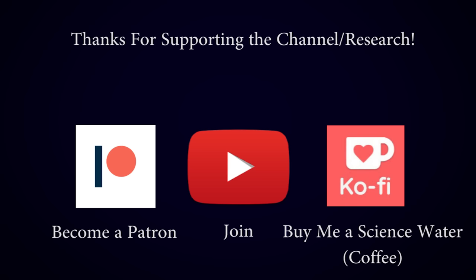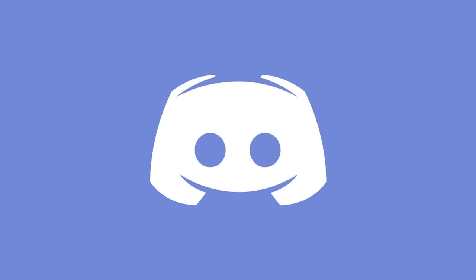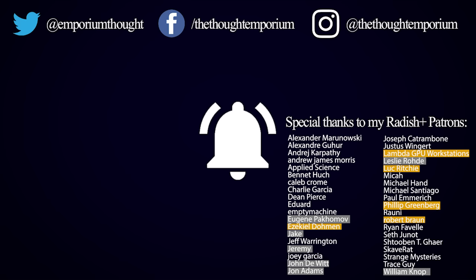Before I go, I need to thank the amazing supporters of this channel that make these videos possible. My patrons, channel members, and supporters on Ko-fi are the main thing that help me do amazing projects like this, and I am so grateful for their support. They also get access to the supporter Discord, so if that's something you're interested in or you just want to help keep the flow of science videos coming, there are some links below. That's all for now, and I'll see you next time.